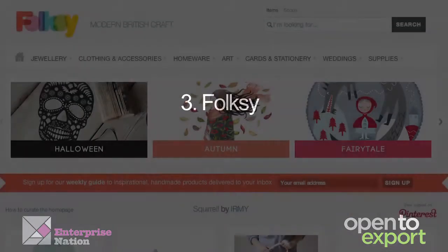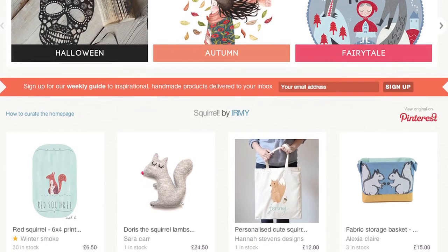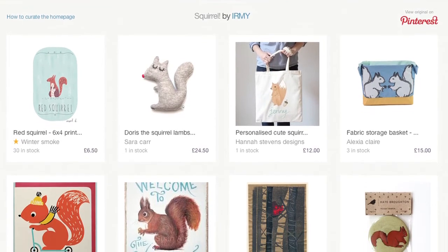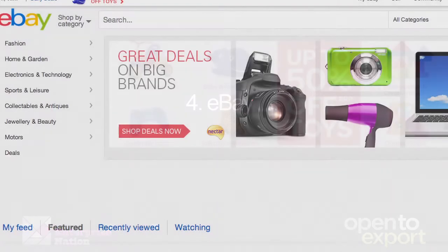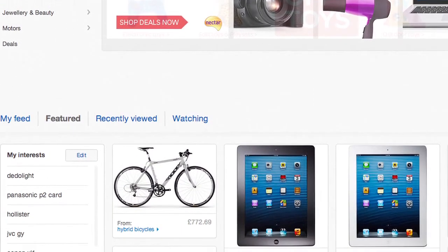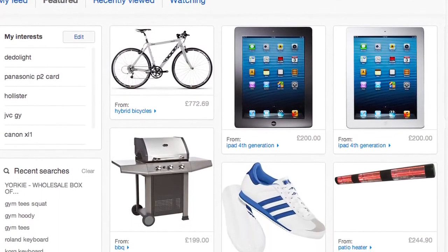Folksy: a British-based site for all things craft and handmade. Folksy also attracts international customers and makes it easy for you to sell the results of your talent. eBay: a mega mall online. eBay sellers continue to profit from international sales, with top export markets being the US, Ireland, Germany, France, and Italy. For eBay trading tips, Tamebay is an essential blog to follow.